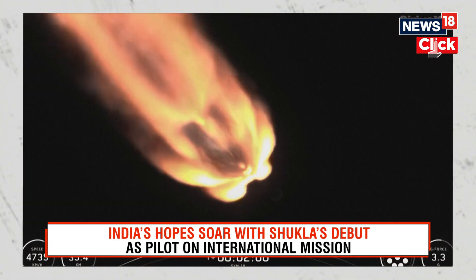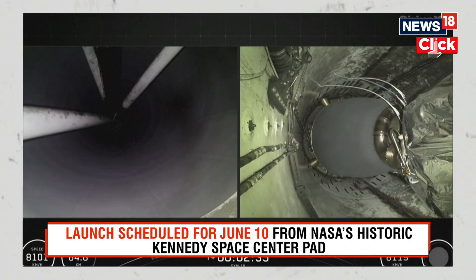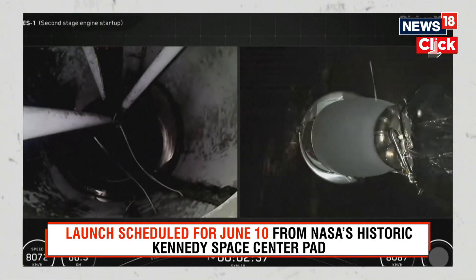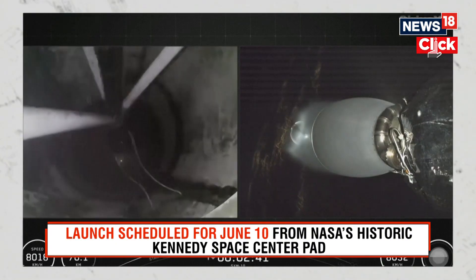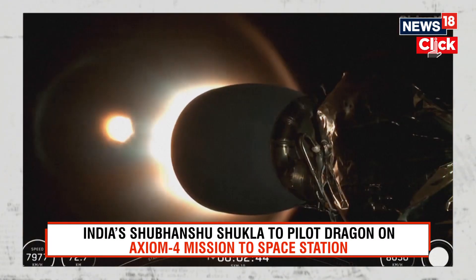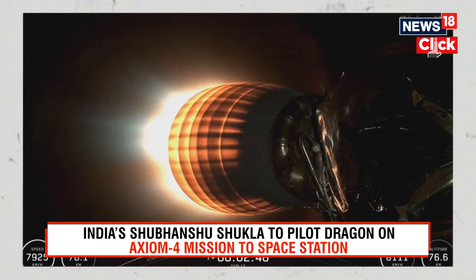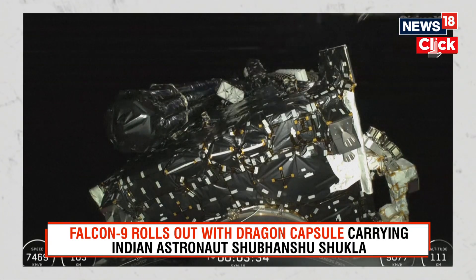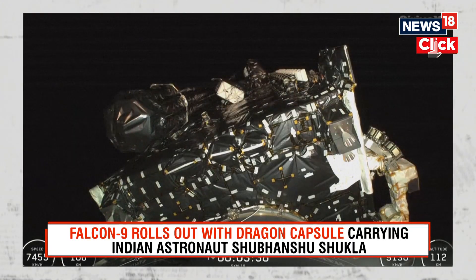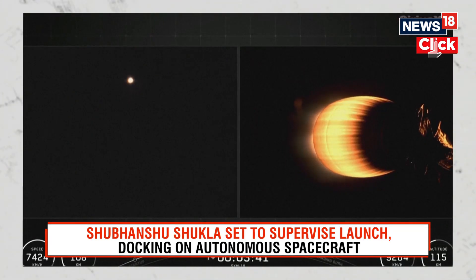We'll light the MVAC engine on the second stage for the first time less than a minute after that. Separation confirmed. MVAC ignition. Fairing separation confirmed. And there we heard fairing separation confirmed and saw the fairing separating.